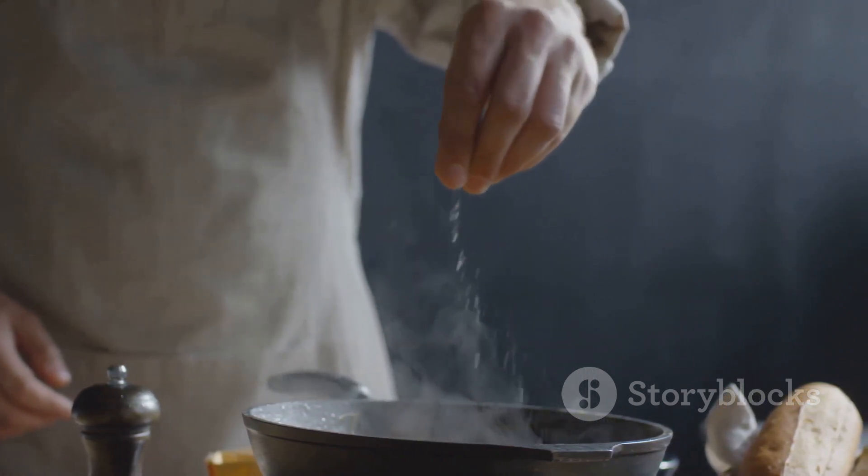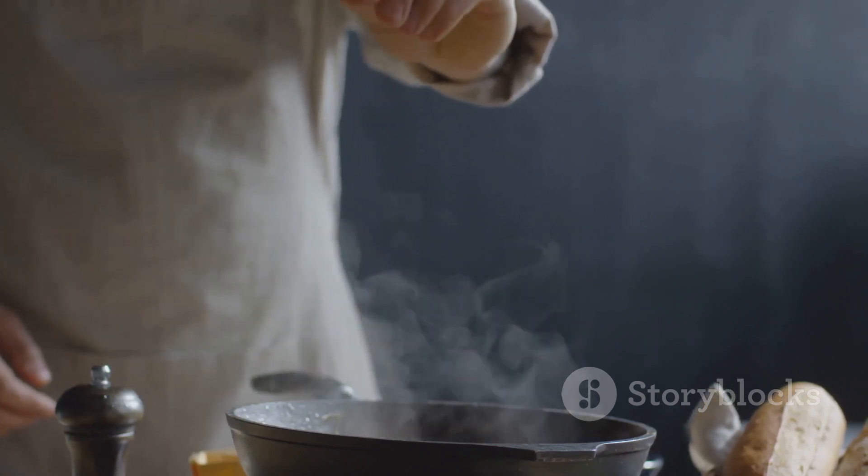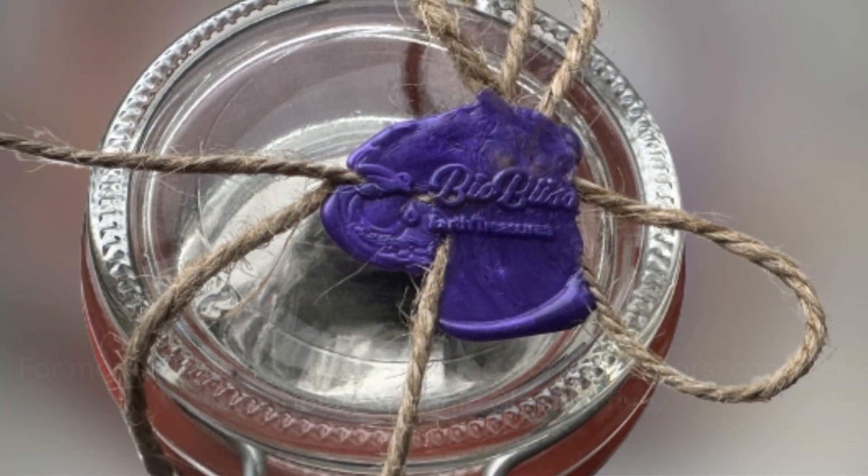For more intriguing insights into the world of flavors, consider subscribing to Lindic Channel 5. Delve into the stories behind the food we love and discover what makes them so unique.